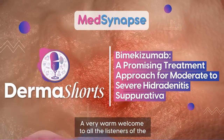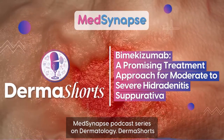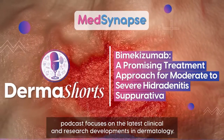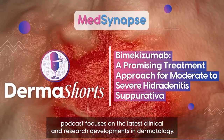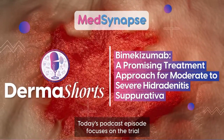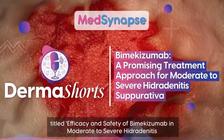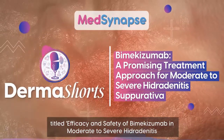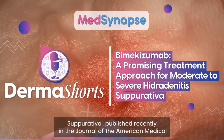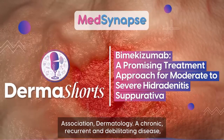A very warm welcome to all the listeners of the MedSynapse podcast series on dermatology. Dermashorts podcast focuses on the latest clinical and research developments in dermatology. Today's podcast episode focuses on the trial titled 'Efficacy and Safety of Bimekizumab in Moderate to Severe Hidradenitis Suppurativa,' published recently in the Journal of the American Medical Association, Dermatology.